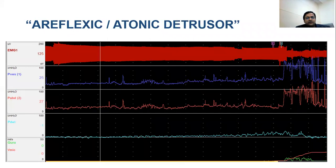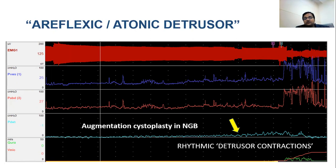The third scenario shows normal-looking detrusor compliance with small rhythmic contractions; the patient voids by straining but empties the bladder completely. This is a patient with augmentation cystoplasty in neurogenic bladder, and those rhythmic detrusor contractions are actually small bowel rhythmic contractions. Since this patient cannot initiate a micturition reflex, the straining denotes areflexic detrusor.